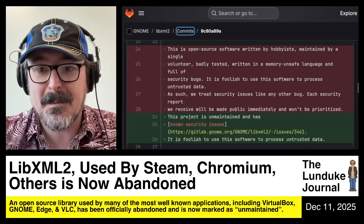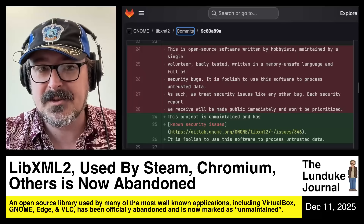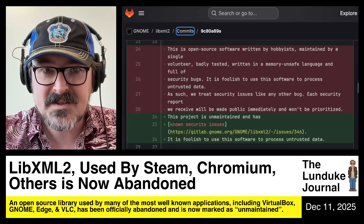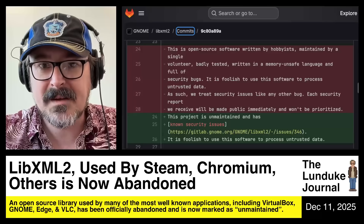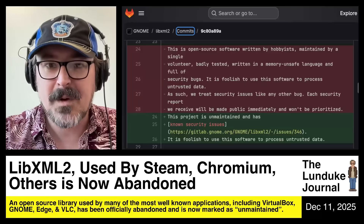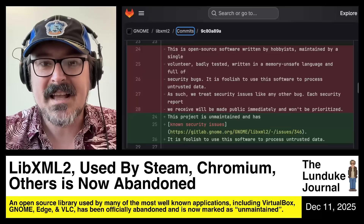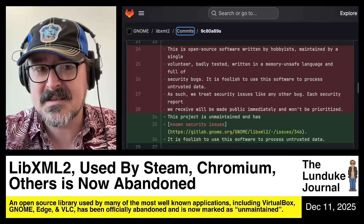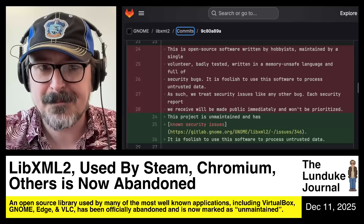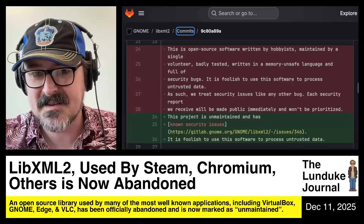But it's worse than that, because prior to it officially being abandoned, the README for libxml2 originally had this statement: quote, "This is open source software written by hobbyists, maintained by a single volunteer, badly tested, written in a memory unsafe language, and full of security bugs. It is foolish to use this software to process untrusted data. As such, we treat security issues like any other bug. Each security report we receive will be made public immediately and will not be prioritized." End quote.